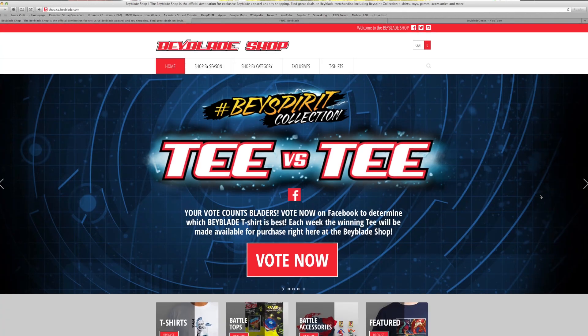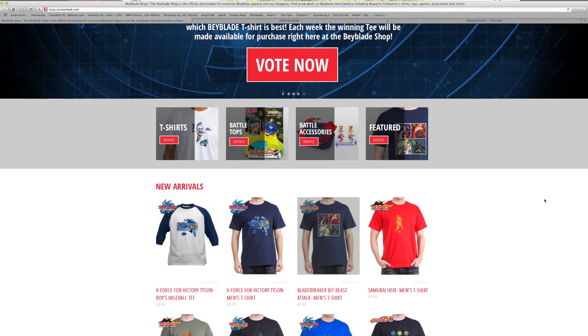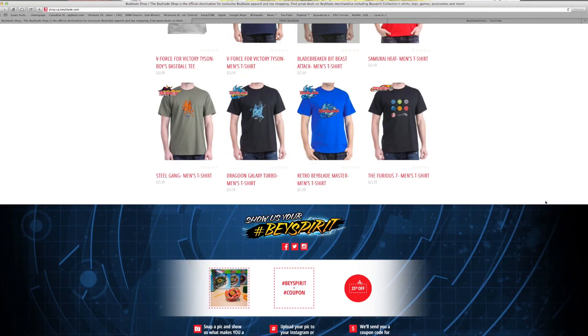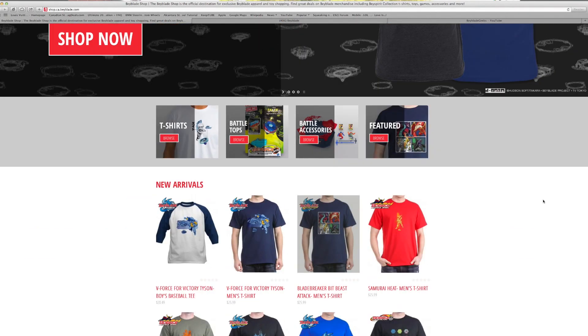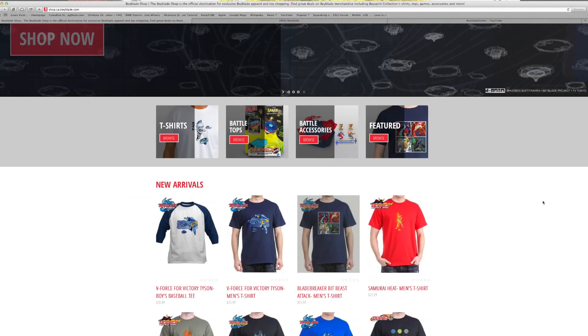That's all we have to say about this. Quick video — it just launched this morning, really awesome. Check out the Beyspirit contest, check out the t-shirts, and as always, geeks out!